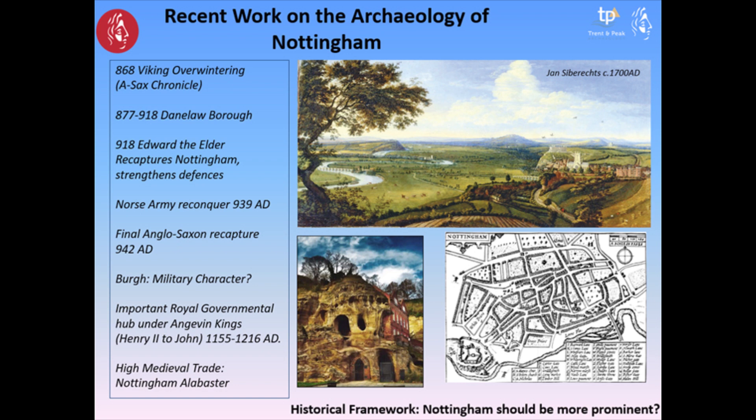For such a prominent centre, Nottingham is perhaps a bit underexplored archaeologically. There is a very fascinating chronological development from the historical framework. We've got the Vikings overwintering, it's a Danelaw borough, it's then recaptured by Edward the Elder, the Norse army reconquers, and then there's a final Anglo-Saxon recapture in 942 AD. Post-conquest it's a very important royal governmental hub, possibly due to its location as a gateway between north and south, and some of the wealth is reflected in the prominence of high medieval trade — for example Nottingham alabasters, found as far away as churches in Iceland.